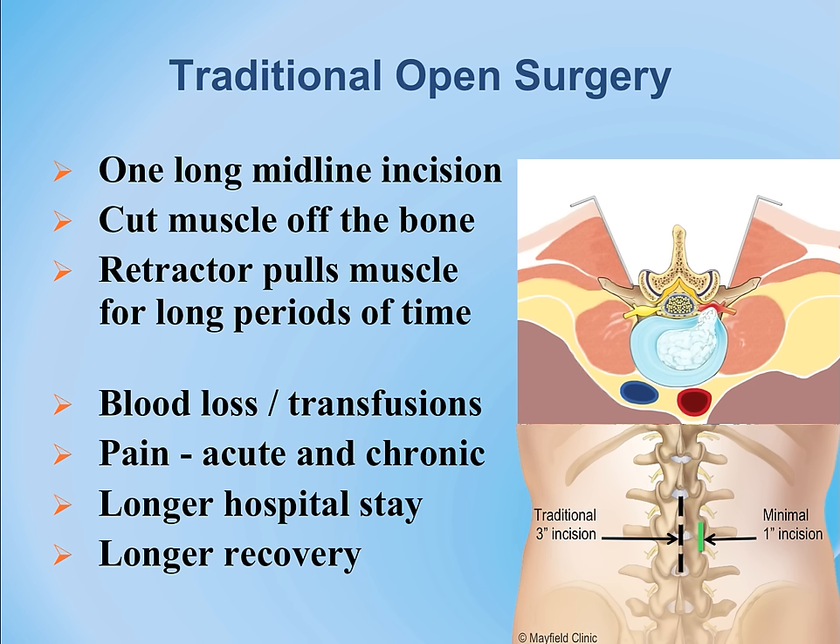The traditional incision is illustrated by the dotted black dashes, compared to the minimal approach through the smaller green one-inch incision for a one-level spine approach.